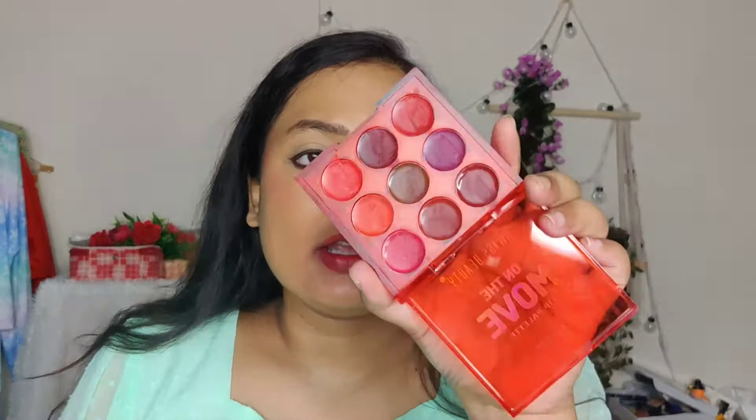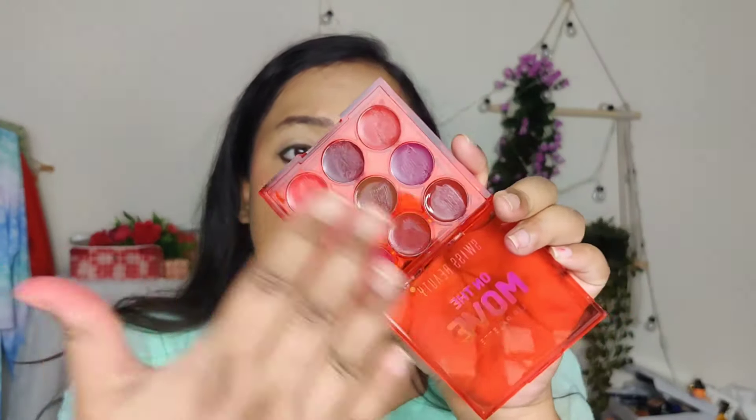This is the bold variant — I like this one too, especially the shades. These are suited for Indian skin tones, but if I have to choose, I would choose the nude one because I really love those shades and you don't get these types of shades very easily.